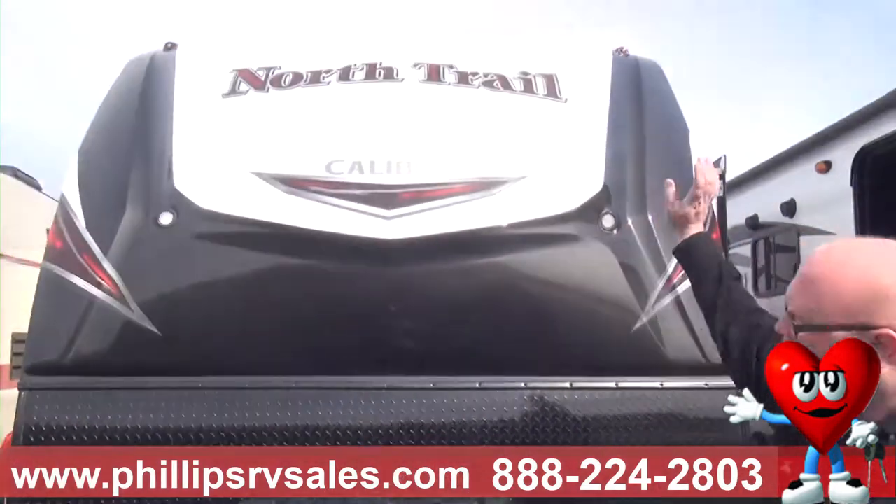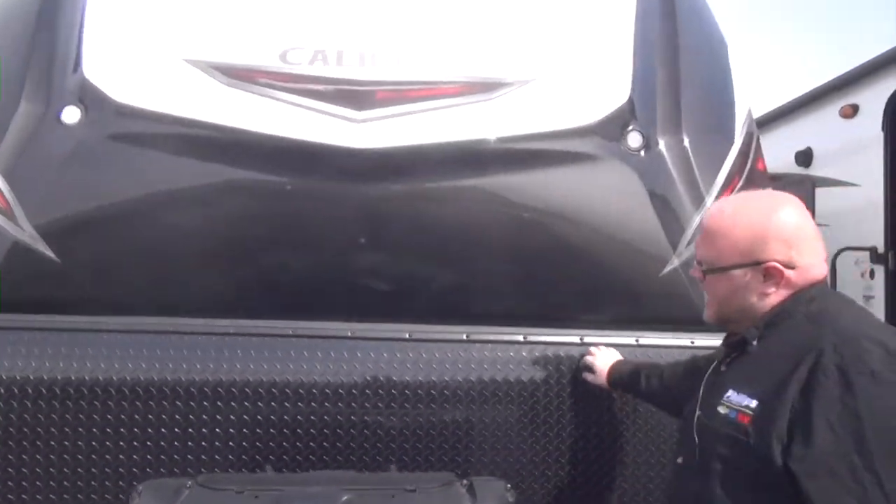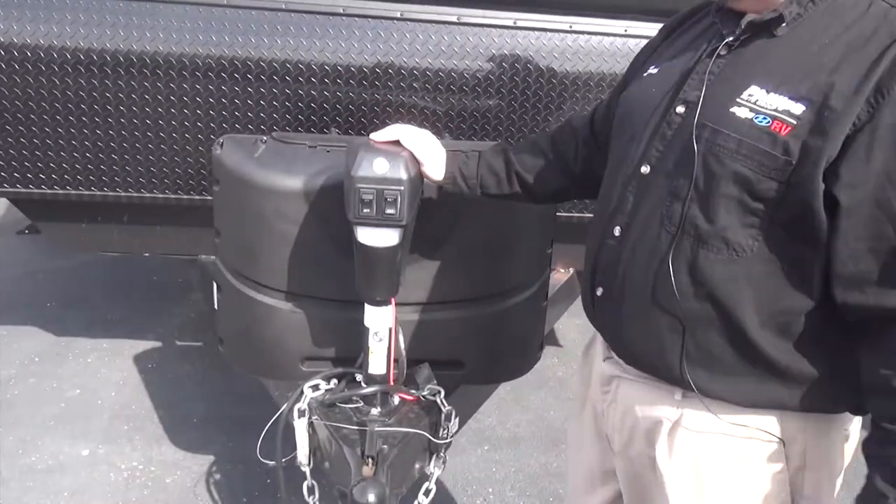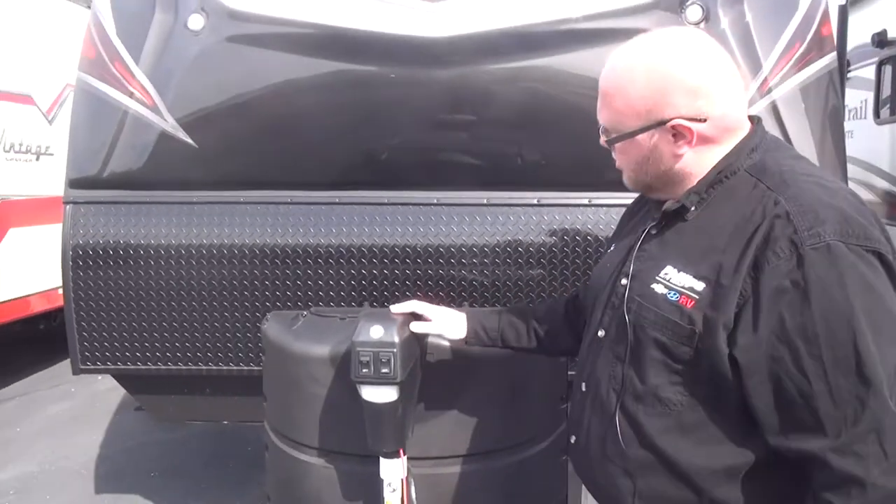We have a full automotive painted front cap here. We have the diamond plating. We have the power tongue jack — a great convenience feature, really good for getting this up and off the truck without having to crank.